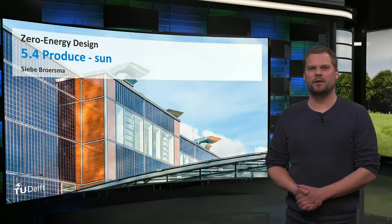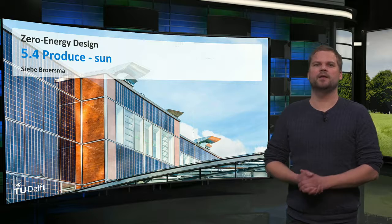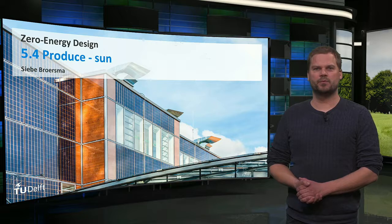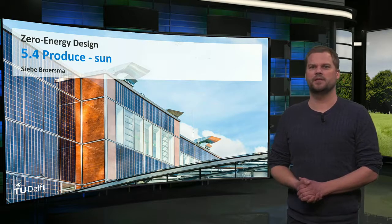Hello, my name is Siebe Broersma. In this week we will focus on renewable energy production in and on buildings, the third step of the new step strategy. I will explain something more about producing energy with the most suitable and most commonly used source for buildings: the sun.